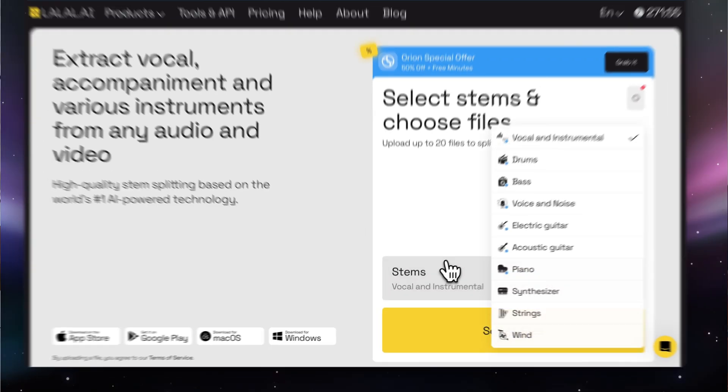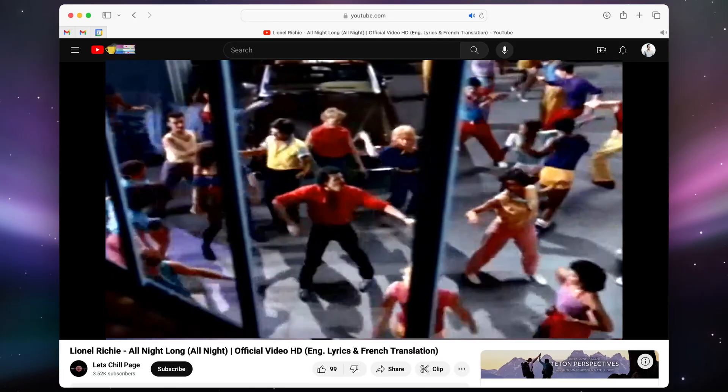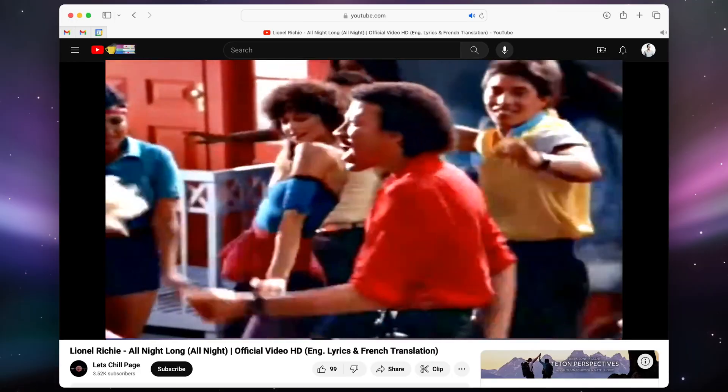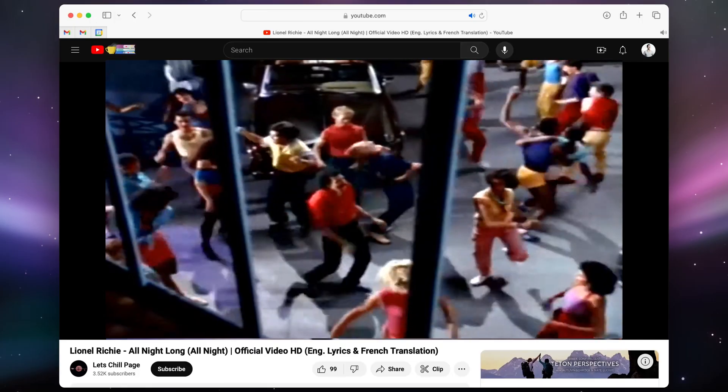Ever needed to make a quick edit to a video but didn't have access to the source files? It's a tale as old as time, and it's hard to make an edit with baked-in music. That's where lalal.ai comes in. This is a magical tool that creates stems for music tracks — it'll separate all different instruments into soloed tracks. So although it's not really made for video per se, it's a perfect way to remove background music from a video without having to go back to the original project.